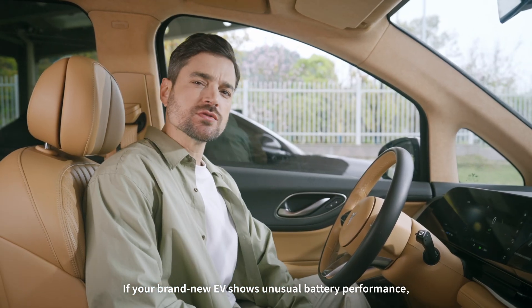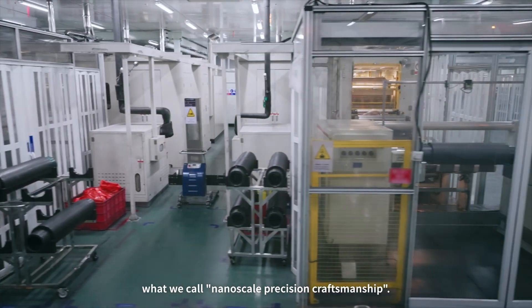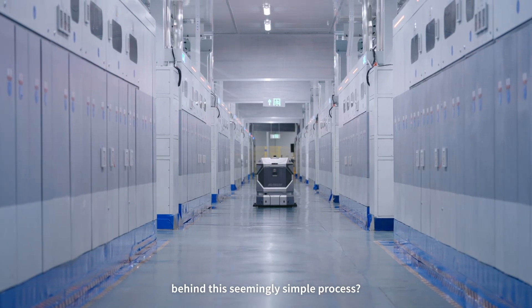If your brand new EV shows unusual battery performance, poor coating might be the culprit. Here in CATL's Coating Workshop, our coating process employs what we call nanoscale precision craftsmanship. What cutting-edge technologies lie behind a seemingly simple process?